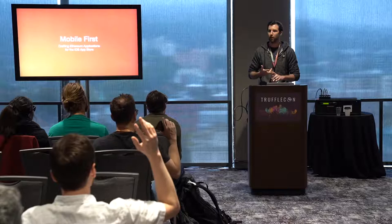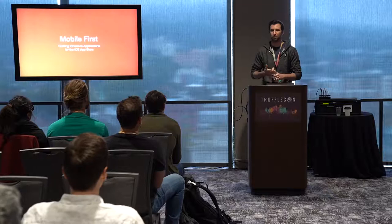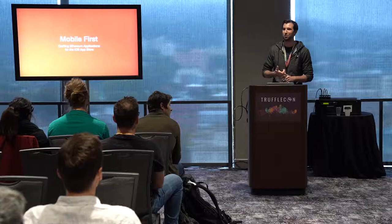How many into Apple specifically? How many of you have already shipped a blockchain application into Apple? Alright, this is perfect.